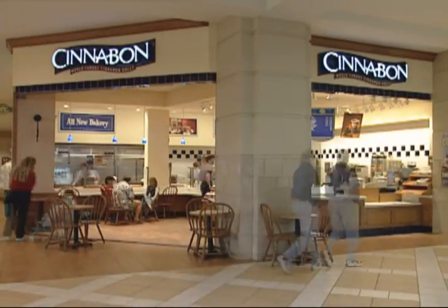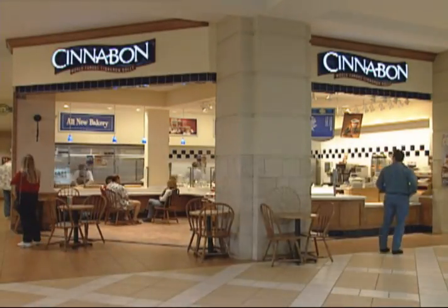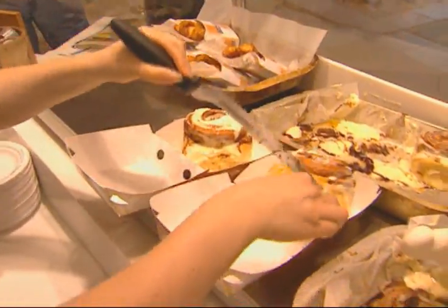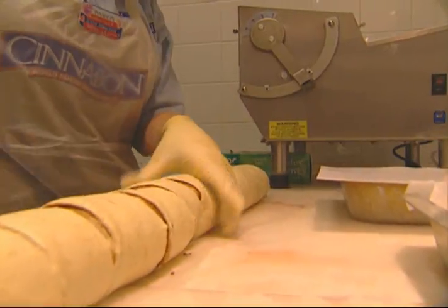In the 21st century, Cinnabon has become more than an American success story. The world's greatest and most popular cinnamon roll has become an icon of American pop culture, and a symbol of delicious decadence.